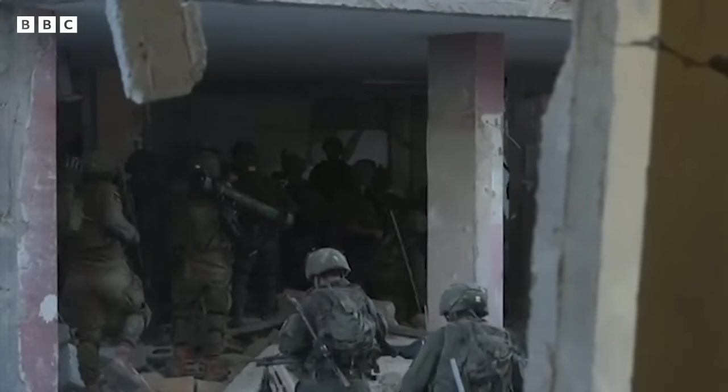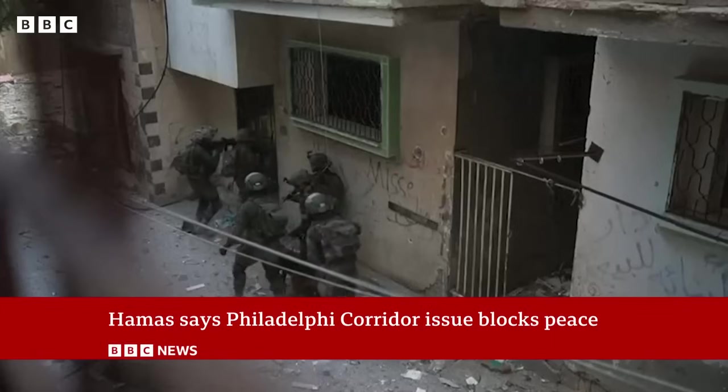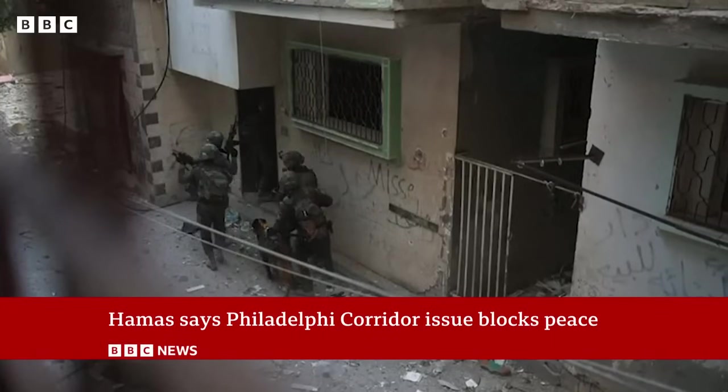Benjamin Netanyahu argued that Israeli troops must remain in this buffer zone to prevent weapons and possibly Israeli hostages being smuggled across the border.